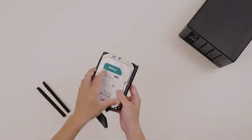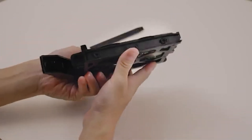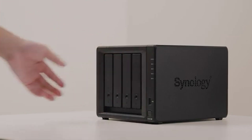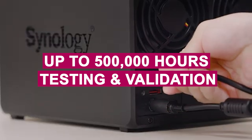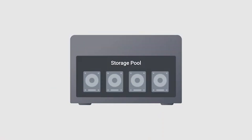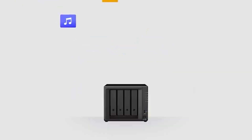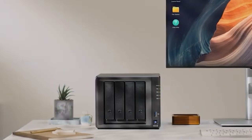One of its standout features is firmware update integration directly through Synology DSM, making maintenance easier and ensuring your drive stays up-to-date with the latest performance and security enhancements. Additionally, the HAT 3310 undergoes up to 500,000 hours of testing and validation, guaranteeing compatibility and stability in Synology NAS systems, backed by a three-year warranty. The trusted Synology brand, well-regarded for NAS innovation and support, makes the HAT 3310 a dependable storage solution supporting business continuity, scalable storage, and efficient data management.